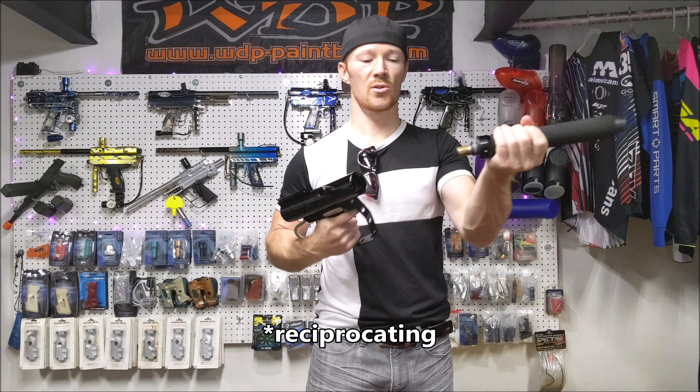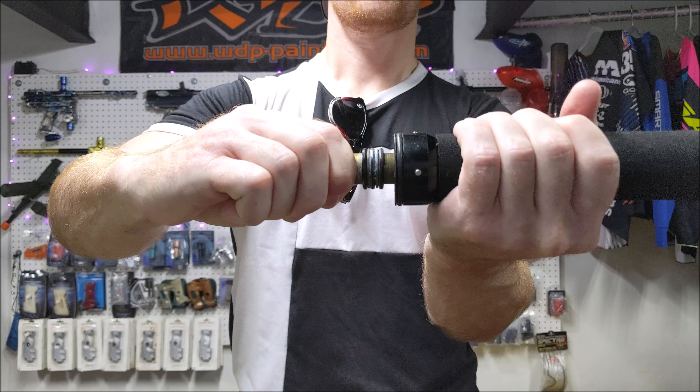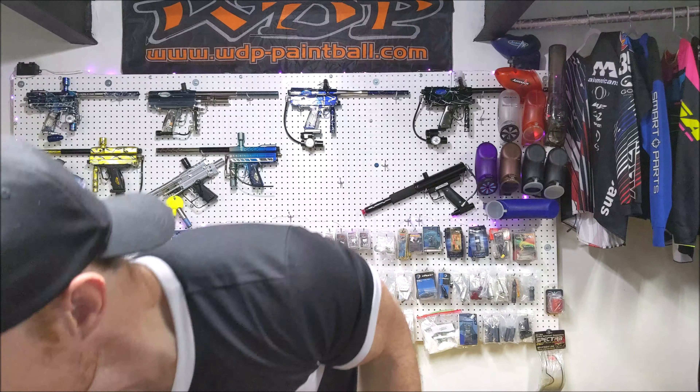It has this articulating barrel, so the barrel moves back and forth, which is pretty funny.